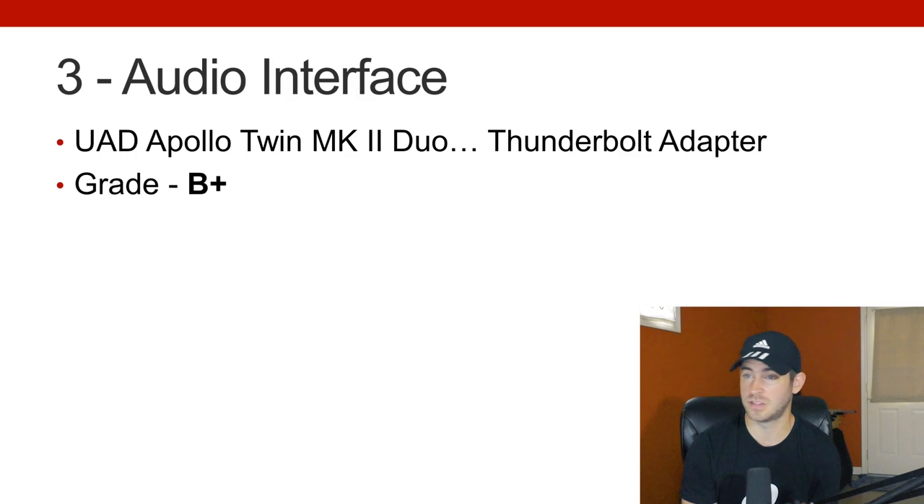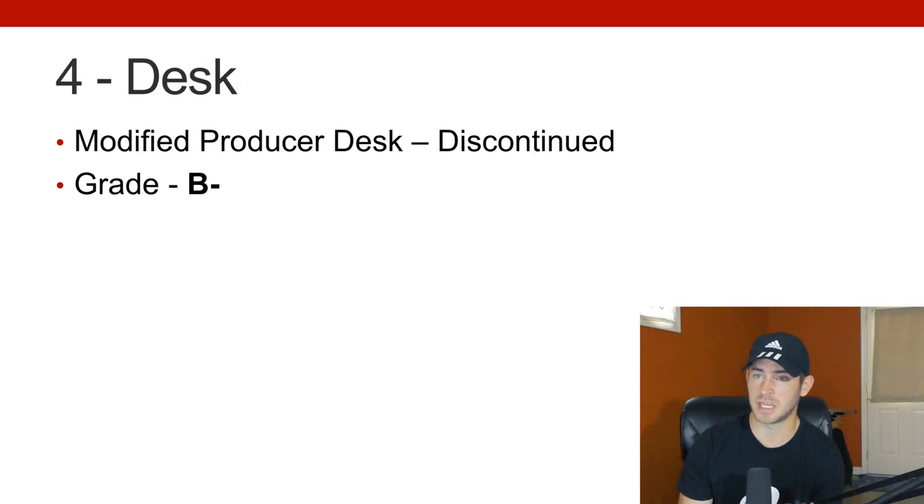I have no complaints as far as that goes, so I give myself a B+ for audio interface. You might even need to dock yourself grades if you have something that's way more than what you need. I don't need an 18-by-20 input/output interface — I just don't. So for me this is perfect, and the price was right. I could have spent more money if I wanted to, but thus far I think it's made the most sense for me.